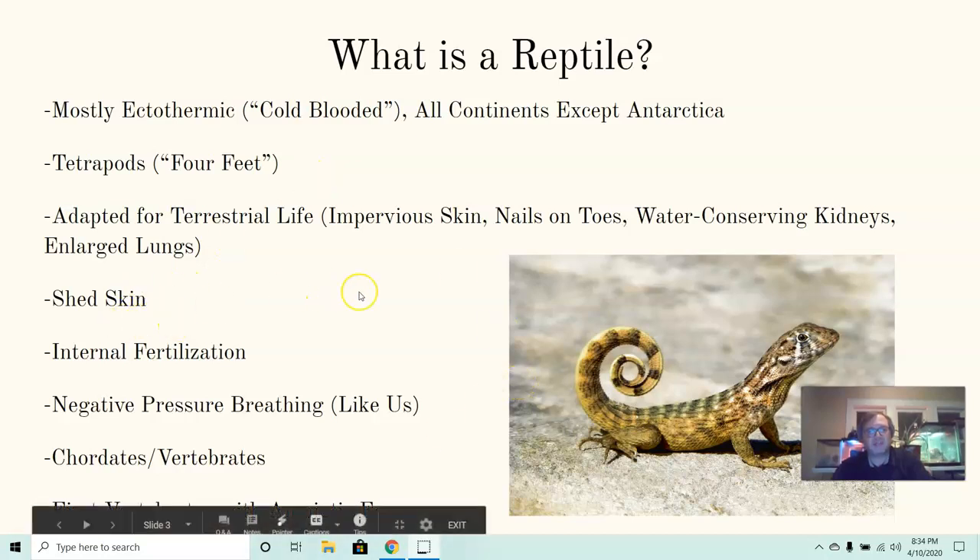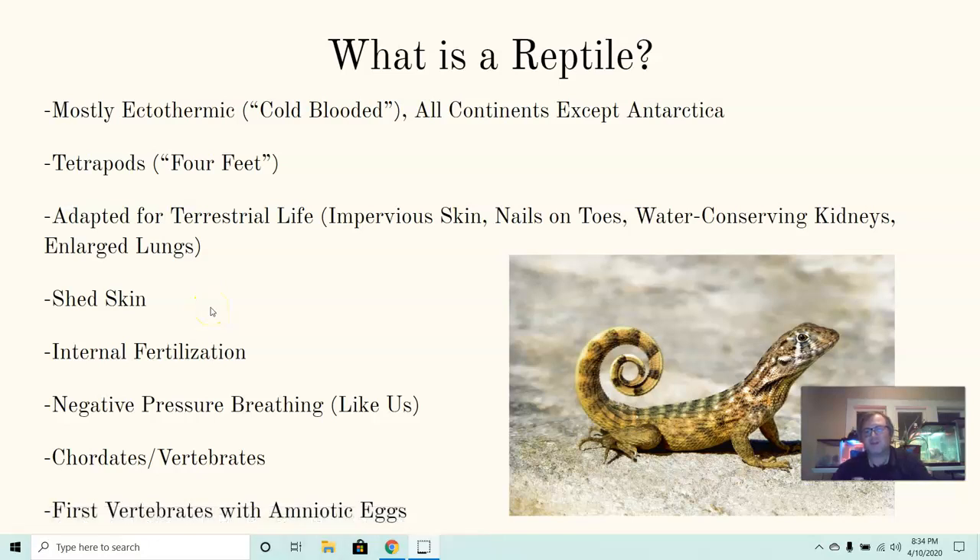Reptiles shed their skin as they get bigger because that skin is so tough. When they grow, they just have to get rid of the old skin and develop new skin underneath it. They all go through internal fertilization — a male deposits sperm inside the female's body. There's nothing external like we see with fish and amphibians; all of it happens within the body of the female.